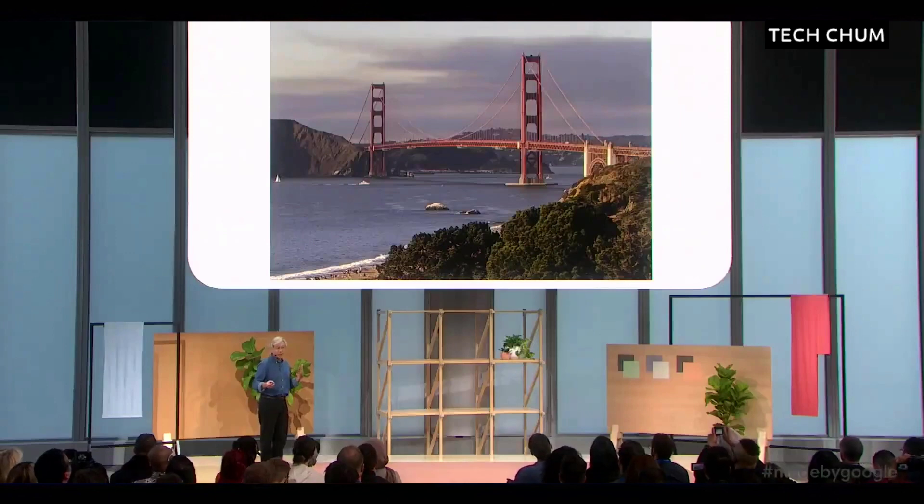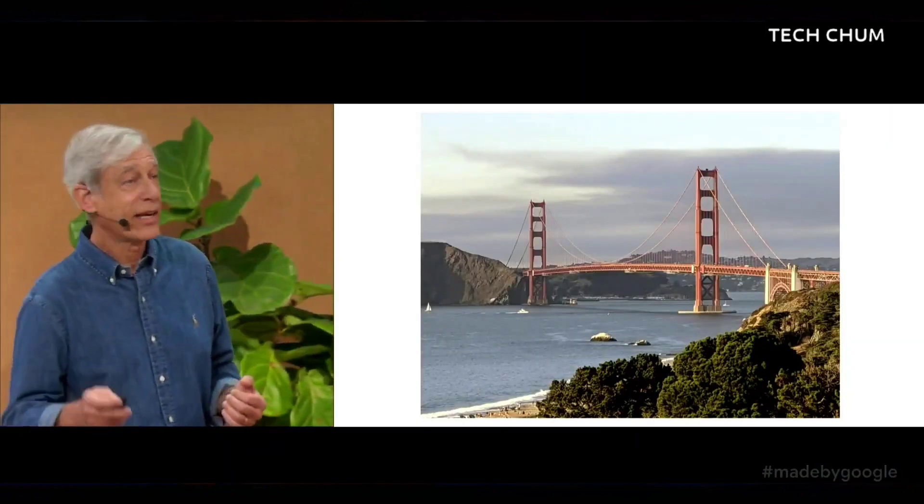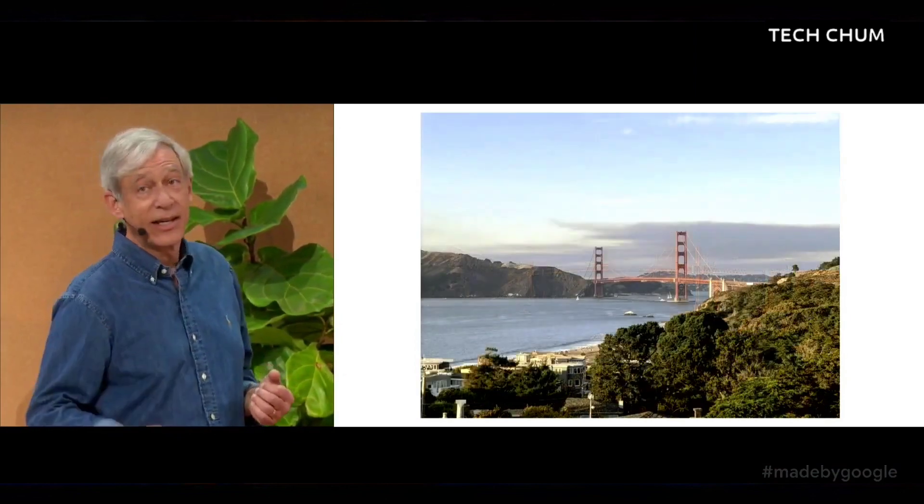Here's an example. You probably think this is a 1x photo. It's not. It's a zoom taken from way back here.